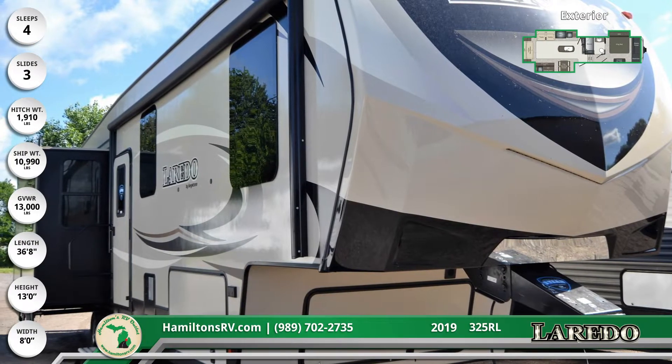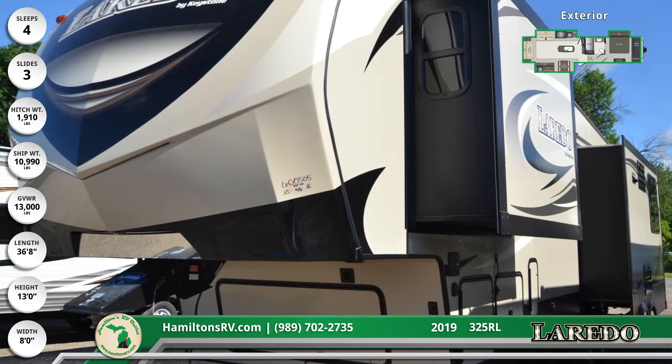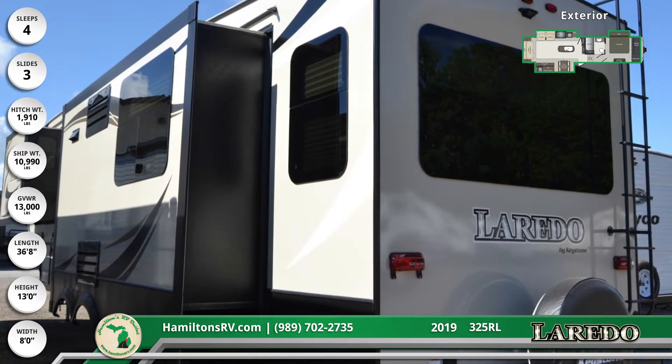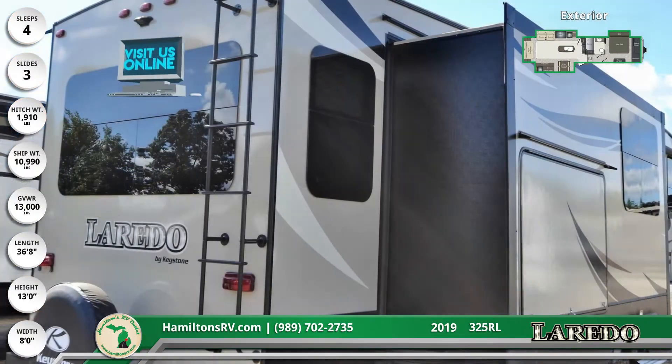Your family will enjoy comfort and entertainment throughout the entire trip with this 2019 Laredo 325RL 5th wheel from Hamilton's RV Outlet. This 36-foot 8-inch long 5th wheel has an aerodynamic painted front cap and pass-through storage.